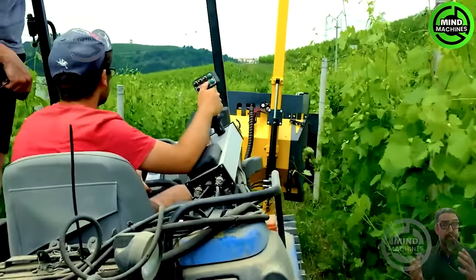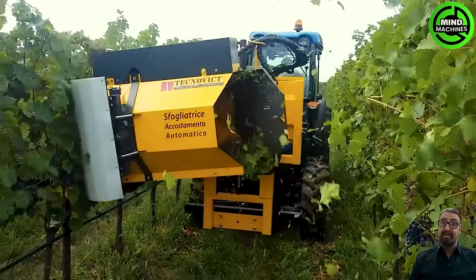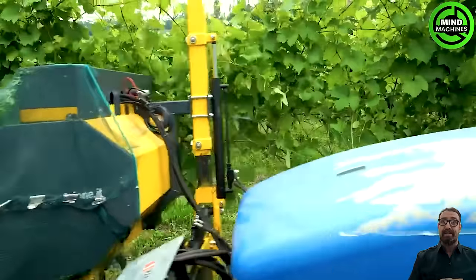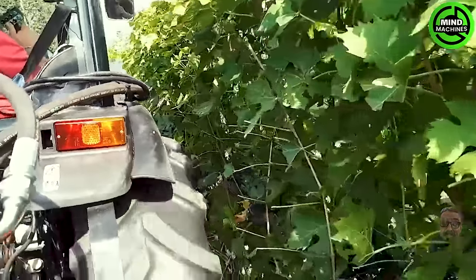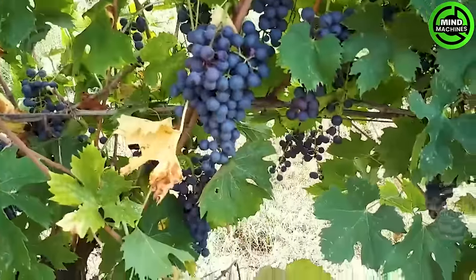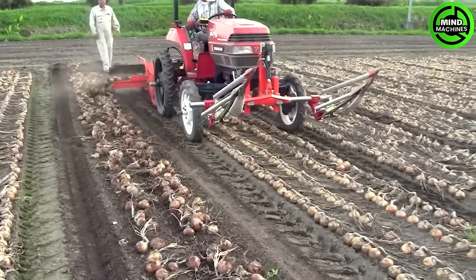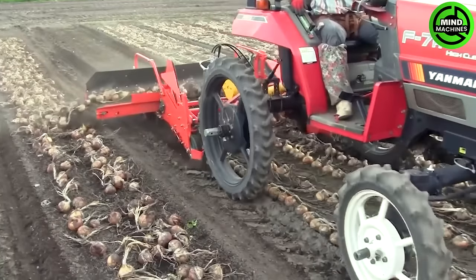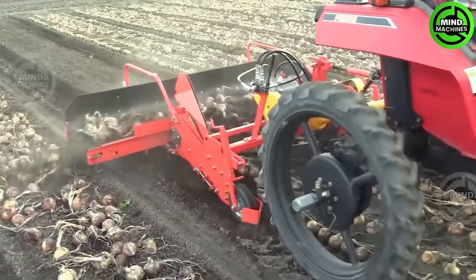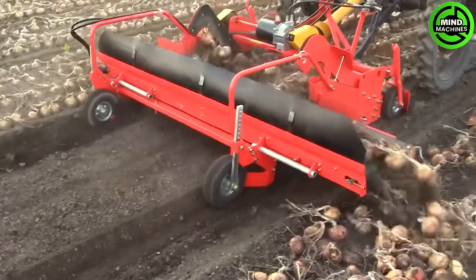The New Holland 111 winch mounted on a tractor is a robust lifting system designed for versatile tasks in agriculture and forestry. With its reliable design, it offers efficient and powerful performance for various lifting and pulling operations. The Ashrow Agri Onion Harvester is a state-of-the-art machine designed for efficient and precise onion harvesting, ensuring high productivity with minimal onion damage.